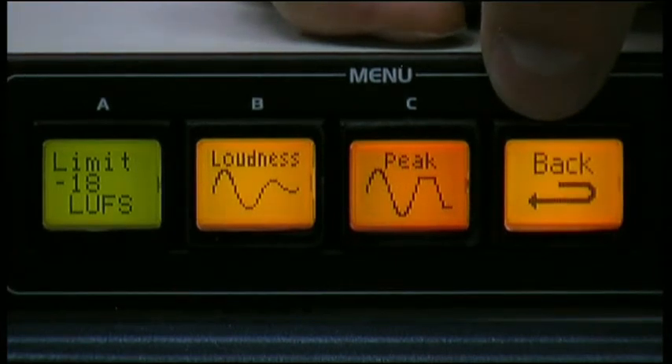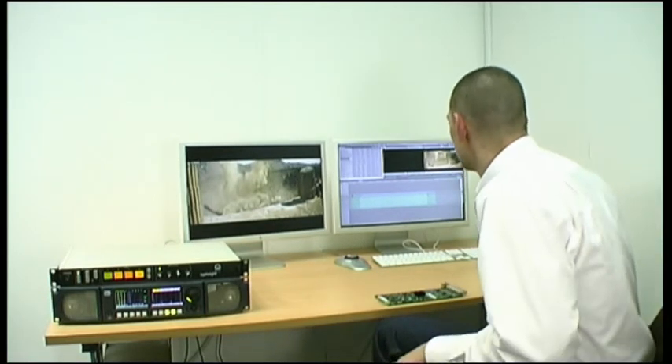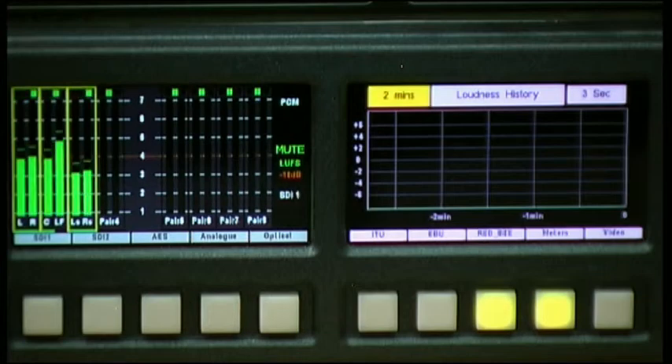So that's the unit set up. Just to confirm it is now enabled — I'm going to run through that clip again and we'll show the PPM meters and the loudness history again. Now if you're watching the PPM meters you should notice that none of them will peak over PPM 6, and if you're looking at the loudness history you should see that we're staying below that 0 LU reference line.